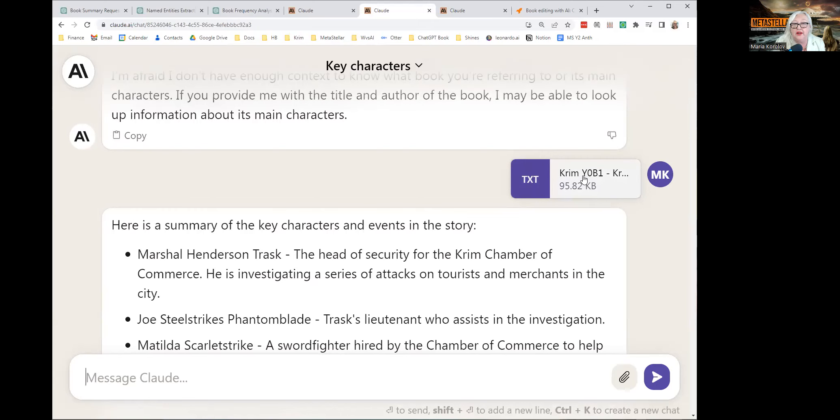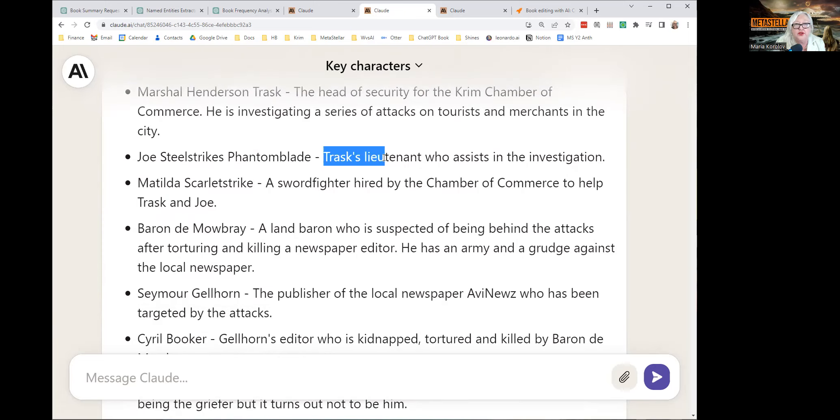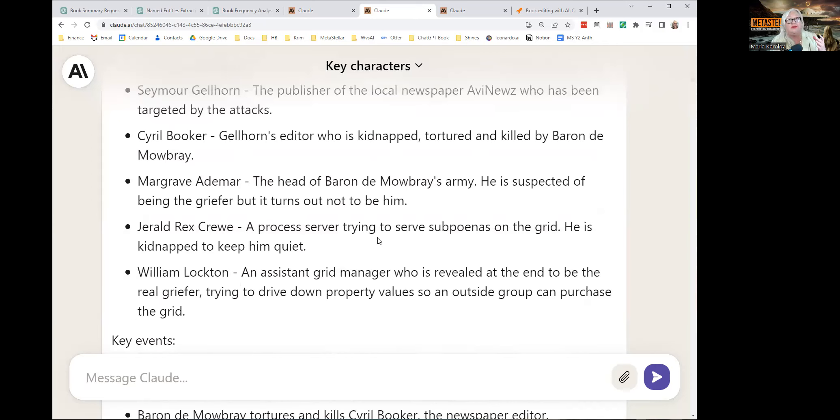I uploaded the book Crim — you upload it by clicking the little paperclip button — and then I asked, what are the main characters of the book? It gave me each character's name, a description, and what they do. Character name, description, what he does. Character name, description, what she does. This is super useful if, like me, you write long books and forget how you spell the characters, where they work, what they look like. Or if you are an editor analyzing somebody else's book, this is a great place to start.